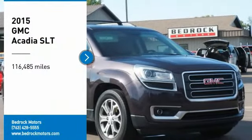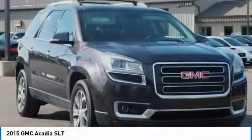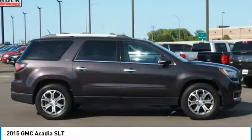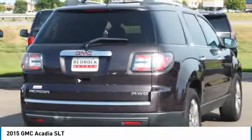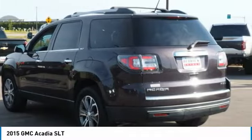Take a ride in a 2015 Acadia. The GMC Acadia has great capability coupled with exceptional safety, offering better highway fuel economy than any other eight-passenger SUV, advanced technology, and thoughtful ergonomics. The Acadia is a premium utility that rejects compromise.